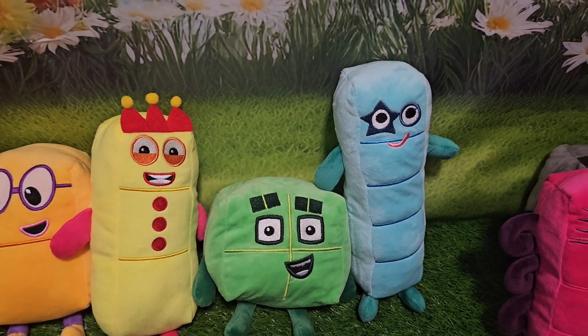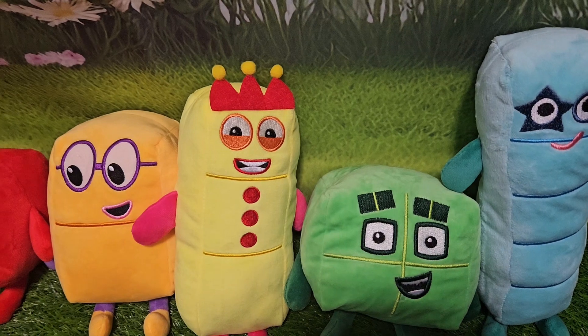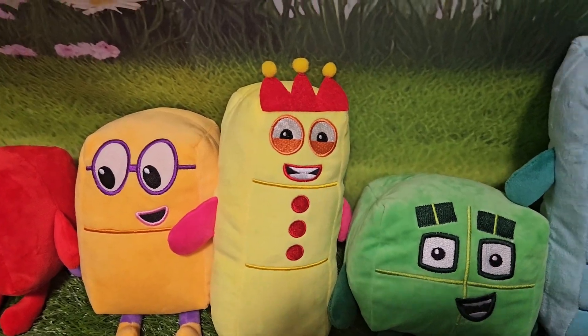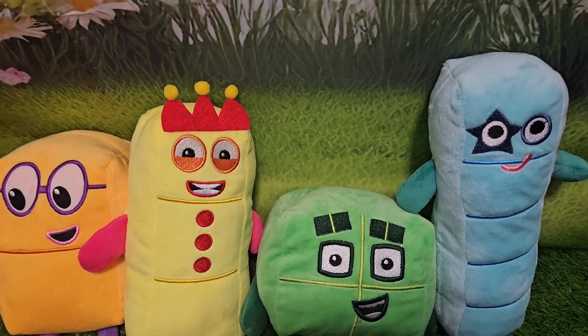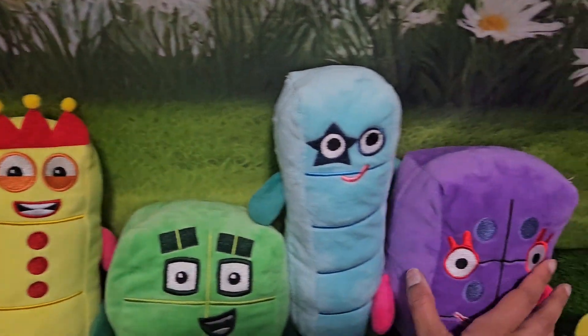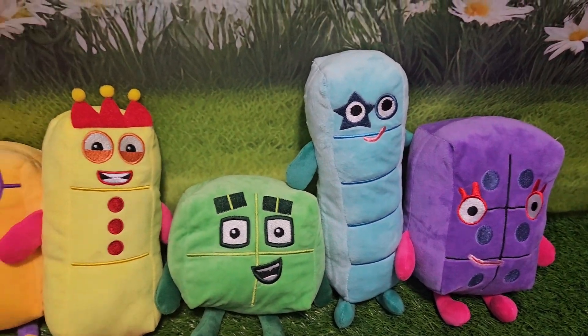What comes next? Let's see. Let's move eight to the side and nine to the side — and here he comes. We have number six. Here's number six. Hi, number six.